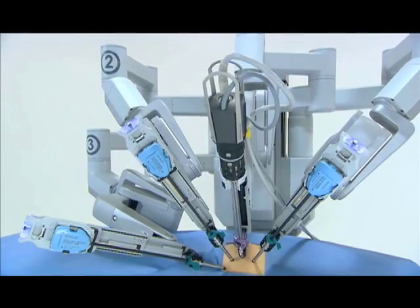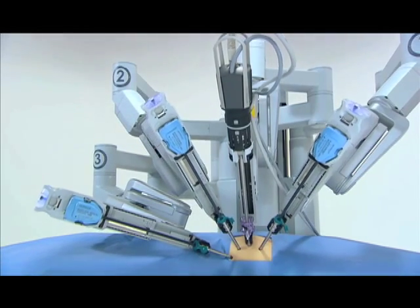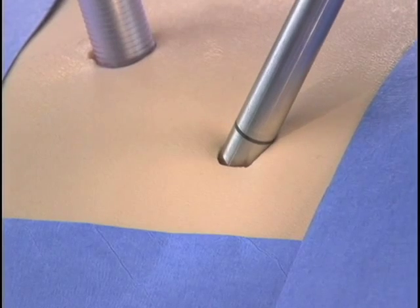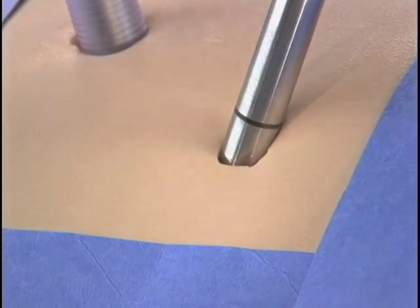The robotic platform is a machine that has three or four arms, and instruments are attached to those arms. First, small incisions have to be made on the patient while the patient is asleep. Once those small incisions are made, instruments are placed directly inside the patient's abdomen, and the abdomen is inflated with gas.